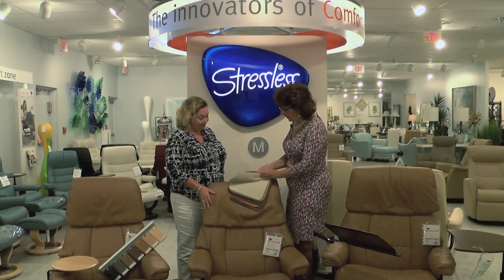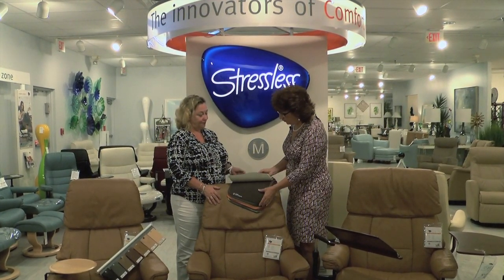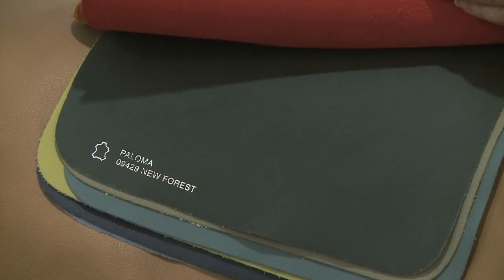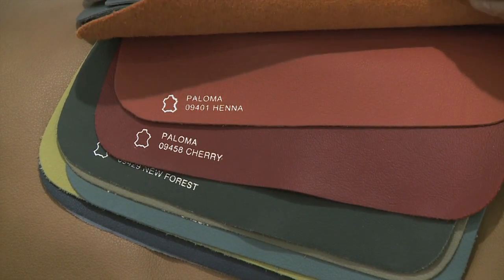It comes in all different colors. You have a lot of colors here, or you can even order different colors. You can get any of these colors. They have four different types of leather, and right now they're doing all these bright colors.